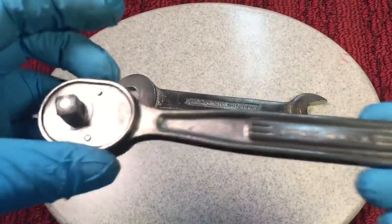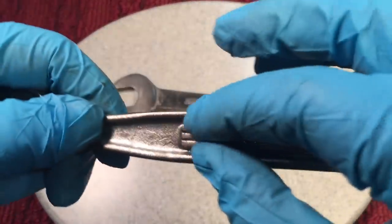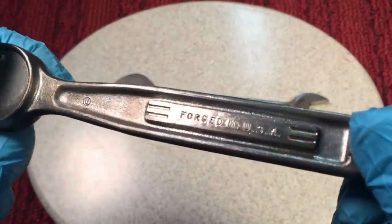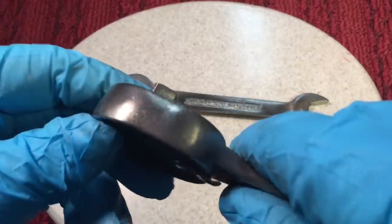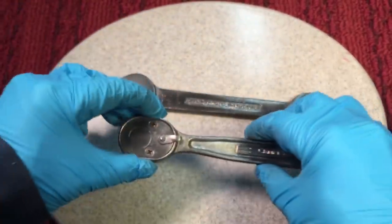For the ratchet, you can see how nicely it cleaned up. That's why I go to my soft wire brush to get in here and make sure to get all that out of there. We still have the outside that we can still get better around here. Let's take it apart and see what we have inside.